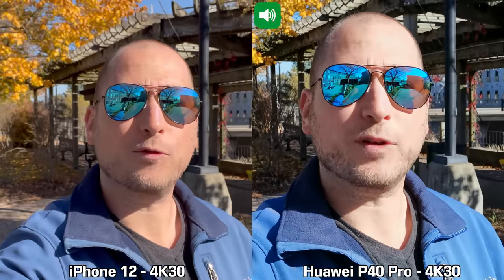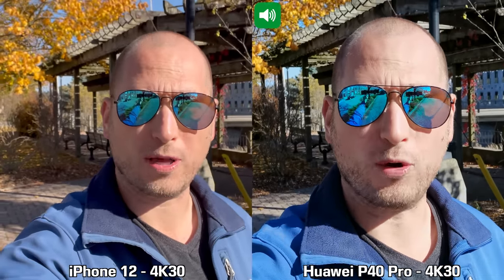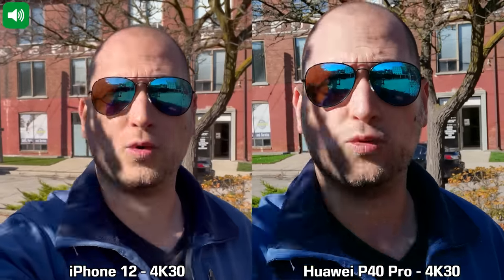What's happening everyone, my name is Alex and welcome back for this camera comparison. We have the brand new iPhone 12 and of course the Huawei P40 Pro. For this recording I'm using the front-facing cameras on both devices, recording in 4K at 30 frames per second. I am walking fairly slowly, and keep in mind that it's windy so you're probably going to hear some wind.